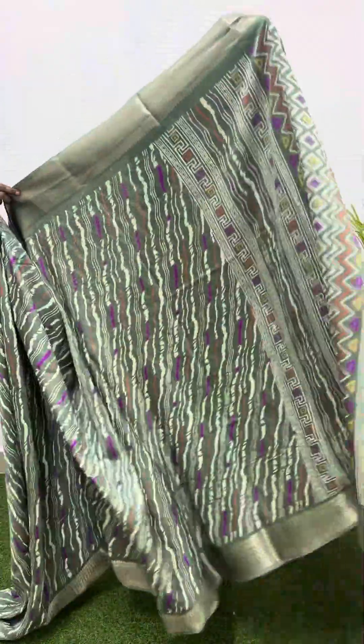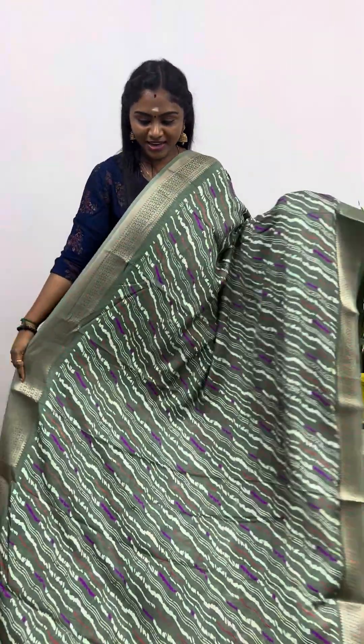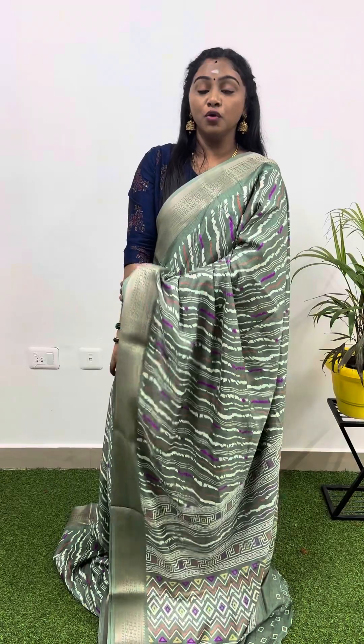The last but not least — the most beautiful pastel green color combination. This is how the saree looks, and that's the pallu, and this is the blouse — just for 799.